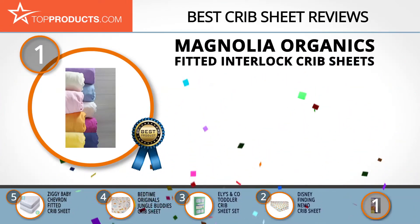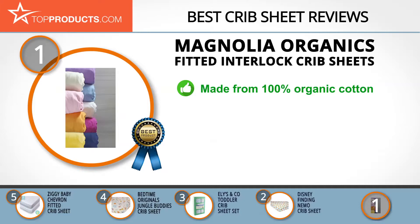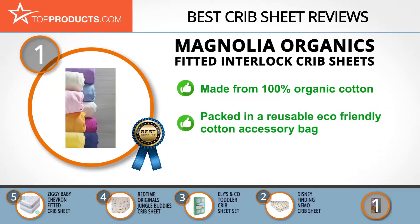Finally, the Magnolia Organics fitted interlock crib sheet made it to our top choice because it provides a good array of features at an affordable price. Magnolia Organics is a family-owned business with years of experience in textiles, operating according to ethical standards to produce the best products at the most competitive prices. Made from 100% organic cotton, these sheets are thick and durable with a lovely, luxurious feel.